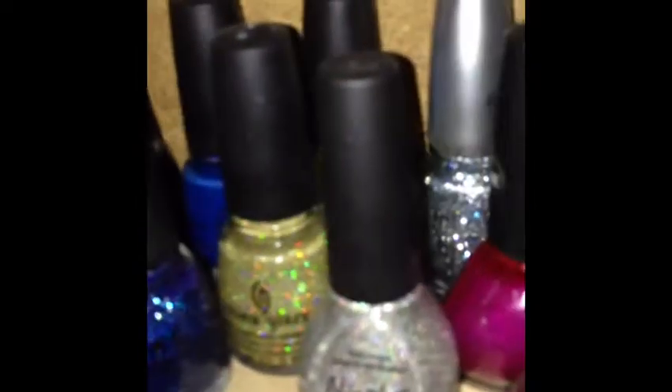This is my Nicole OPI and OPI shelf. This is my China Glaze collection up here, and more Nicole OPI.